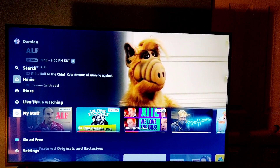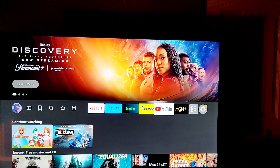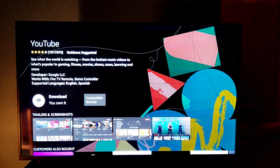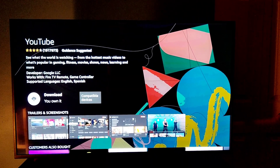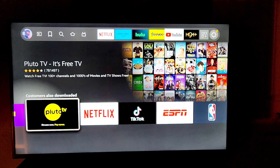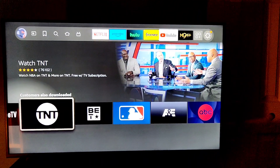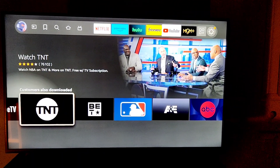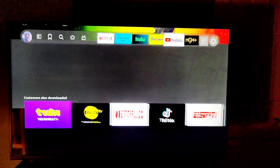You guys know Hulu and Netflix and all that. I didn't install YouTube yet on the TV, but it's really easy to download stuff. The apps — a lot of them come pre-installed, like Tubi TV, Pluto TV, Netflix, and you can download all this stuff. And there's not a lot of bloatware on this — I do hate bloatware. So you got all this good stuff at your fingertips.